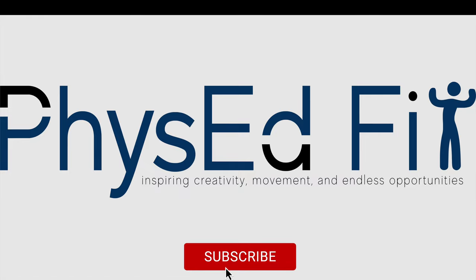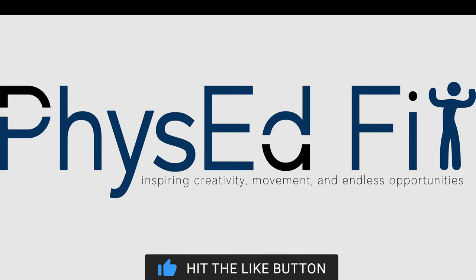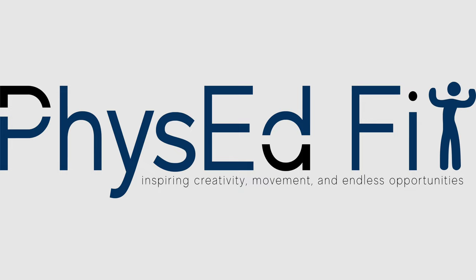Thank you for being part of the Phys Ed Fit family. Be sure to subscribe, and if you liked this video, hit the like button. We'll see you next time. Bye-bye!